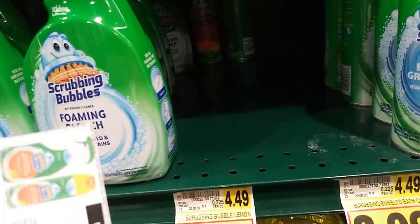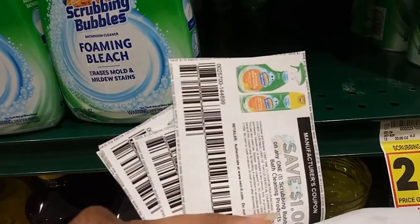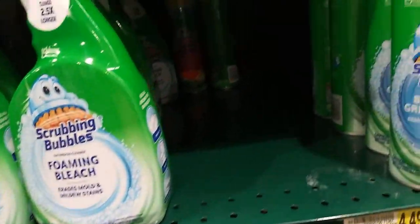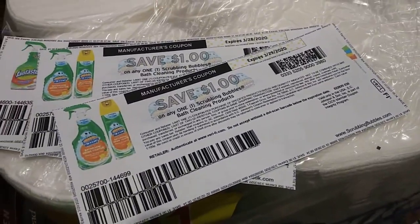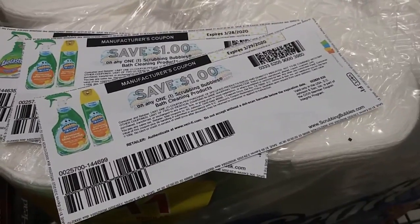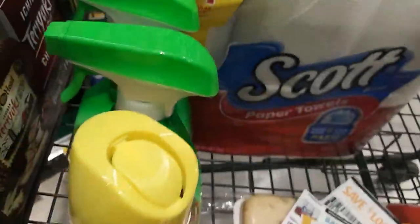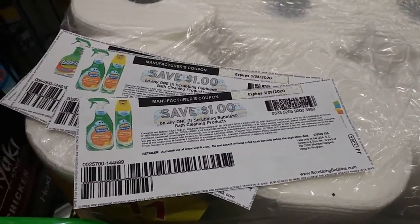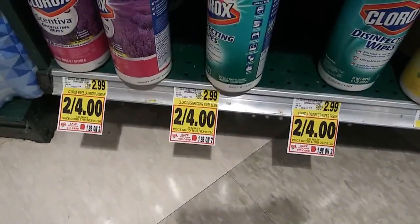There isn't any Scrubbing Bubbles toilet bowl cleaner. With the Scrubbing Bubbles promo, if you get two you get a dollar Catalina back - which is a coupon you spend on your next order when you come back. If you get three items, you get a two dollar Catalina back. They don't have any toilet bowl cleaner, so I'll just get two of what's available.